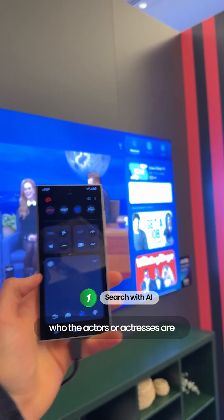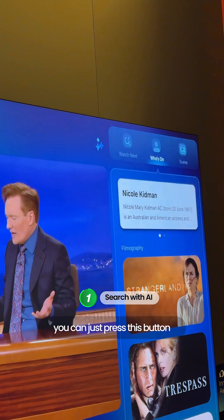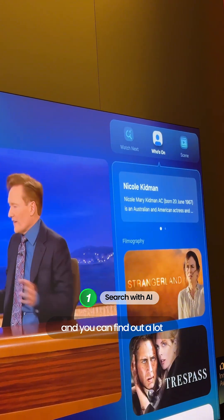So if you want to know who the actors or actresses are, what other movies they were in, what scenes, different things like that — you can just press this button and a tab shows up on the right, and you can find out a lot.